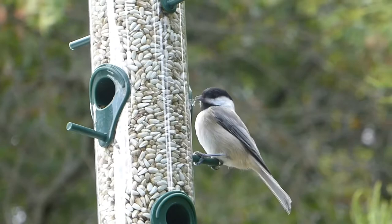Hello everybody, welcome back to the channel. In today's video I'll be discussing with you how you can attract chickadees to your backyard.